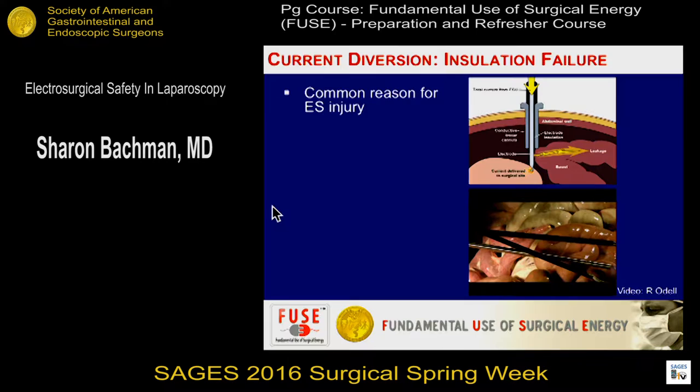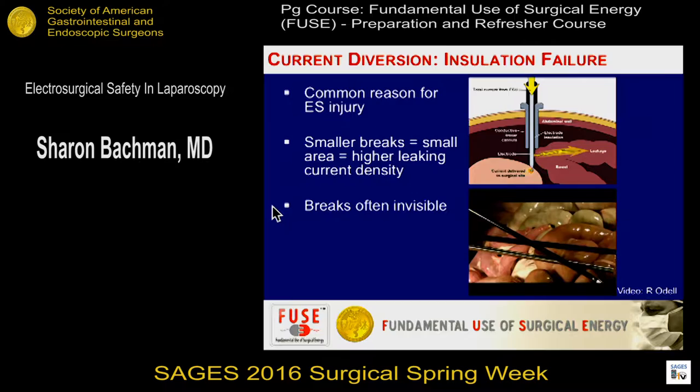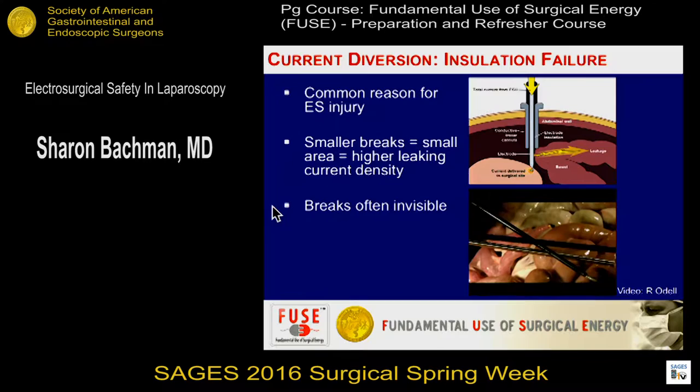Insulation failure — small breaks in the insulation. We talked about the principle that the smaller the surface area through which you're conducting energy, the stronger the current and the more power delivered to that spot. You can see how bowel gets burned by an instrument that is not energized — it's just touching another instrument — and that's from the insulation break.